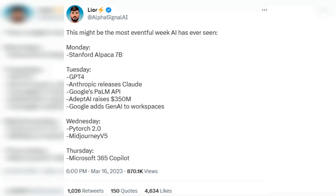As multiple machine learning enthusiasts have noted, Alpaca's release date fell at the beginning of what AI blogger Lior Sinclair noted might be the most eventful week AI has ever seen, with the Stanford model being followed first by OpenAI releasing GPT-4, followed by the drop of a new version of the Midjourney image generator, along with several other big news items.